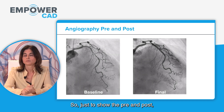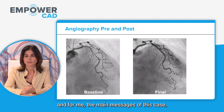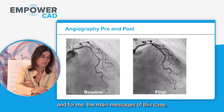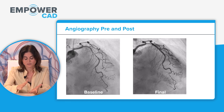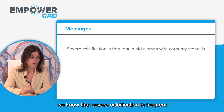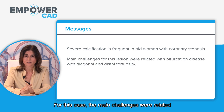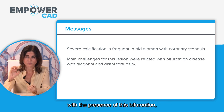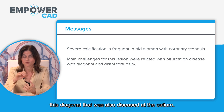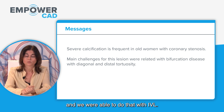To summarize the pre and post, or baseline and final results — the main messages of this case are: severe calcification is frequent in older women with coronary stenosis. The main challenges were the presence of the bifurcation with the diagonal and disease of the ostium. We wanted to protect it and keep the wire there, and we were able to do that with IVL.